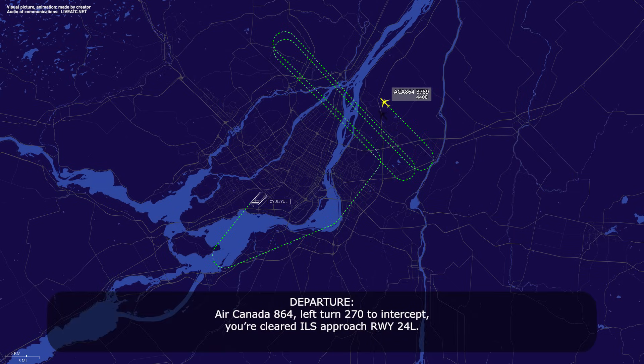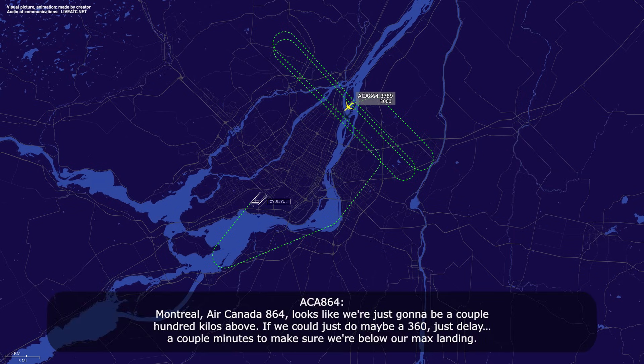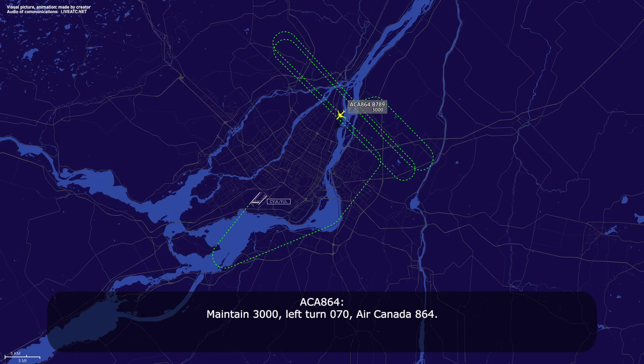Air Canada 864, left turn 270 to intercept, cleared ILS approach runway 24L. Left 270 to intercept, then cleared ILS approach 24L, Air Canada 864. Montreal, Air Canada 864 — looks like we're just going to be a couple hundred kilos above max landing weight. Could we do maybe a 360, just delay a couple minutes to make sure we're below our max landing weight? No worries, Air Canada 864 — approach clearance is cancelled, maintain 3000, turn left heading 070. Maintain 3000, left turn 070, Air Canada 864.